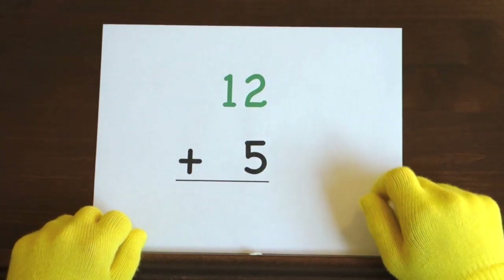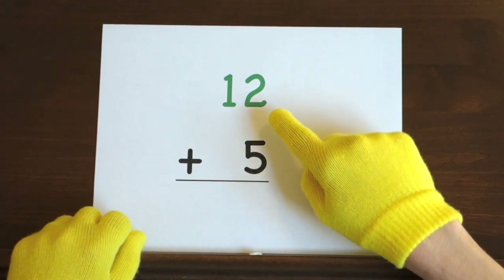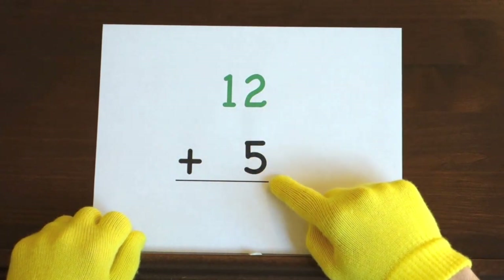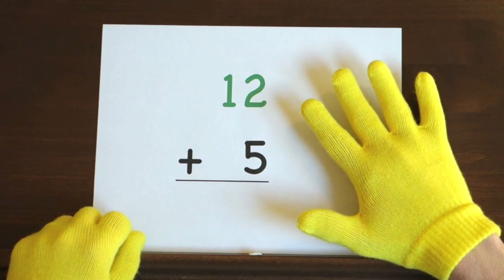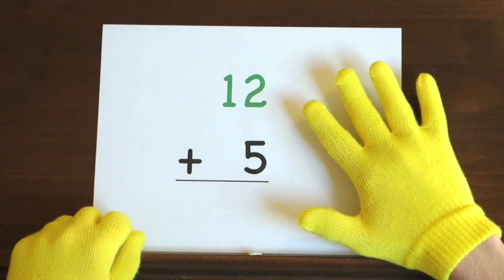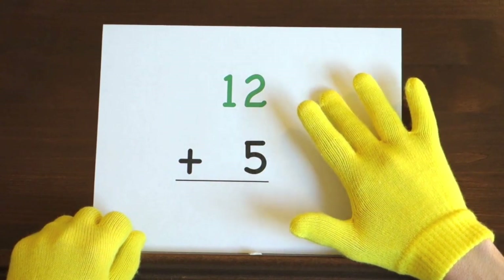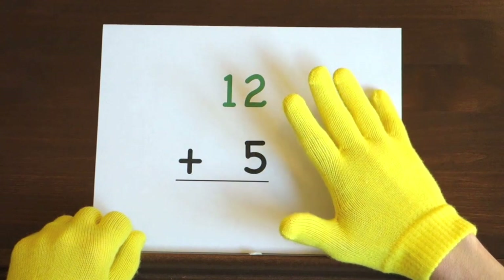The last problem is twelve plus five. We'll start at twelve and add five more, so hold up five. Ready, and twelve, thirteen, fourteen, fifteen, sixteen, seventeen.